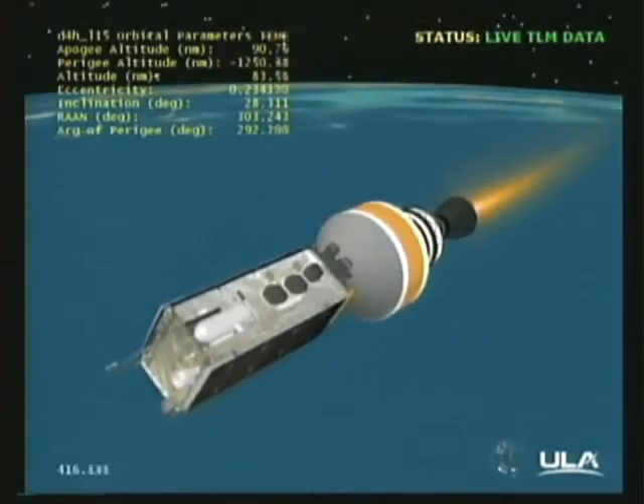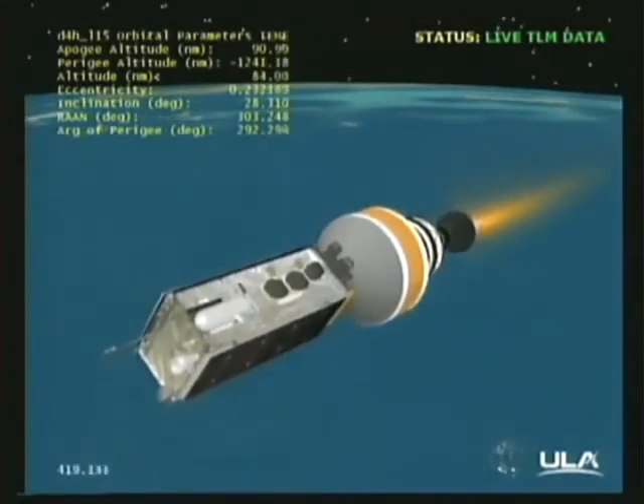This is Delta Mission Control at L plus six minutes, 59 seconds into the mission. We've just seen the successful liftoff of the NRO L-15 mission for the National Reconnaissance Office. Liftoff occurred at 9:15 a.m. Eastern Time. I'd like to thank Steve Agate for his support of today's launch broadcast, providing launch vehicle ascent data during the flight. And at the request of our customer, we'll now conclude our live televised launch broadcast of this Delta IV mission. For more information about the Delta IV, please visit our website at www.ulalaunch.com. We'll leave you now with another look at this spectacular liftoff of the Delta IV Heavy with the NRO L-15 payload on board. I'm Don Spencer. Thank you for joining us on behalf of the entire launch team, and have a great day.